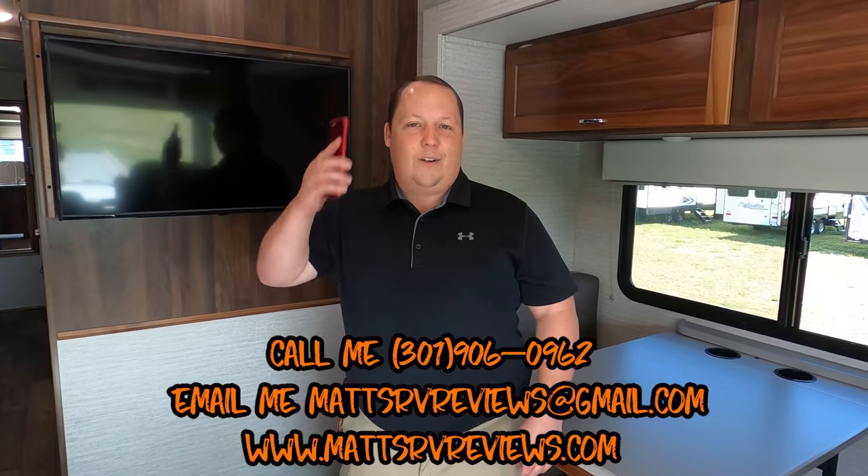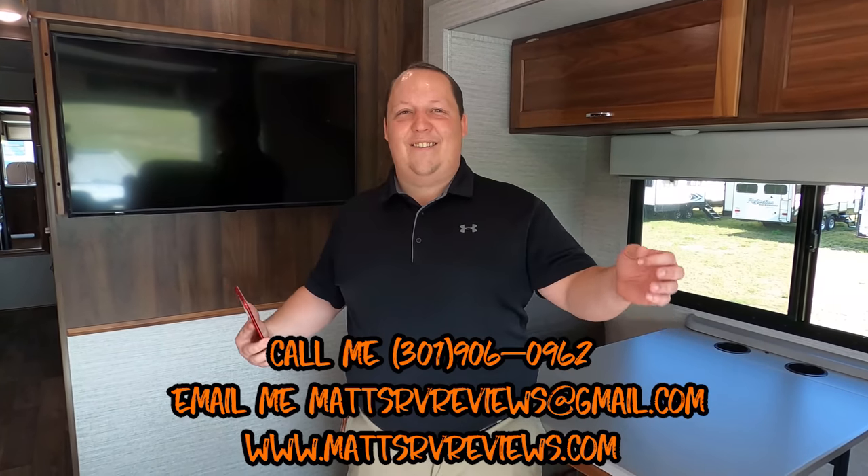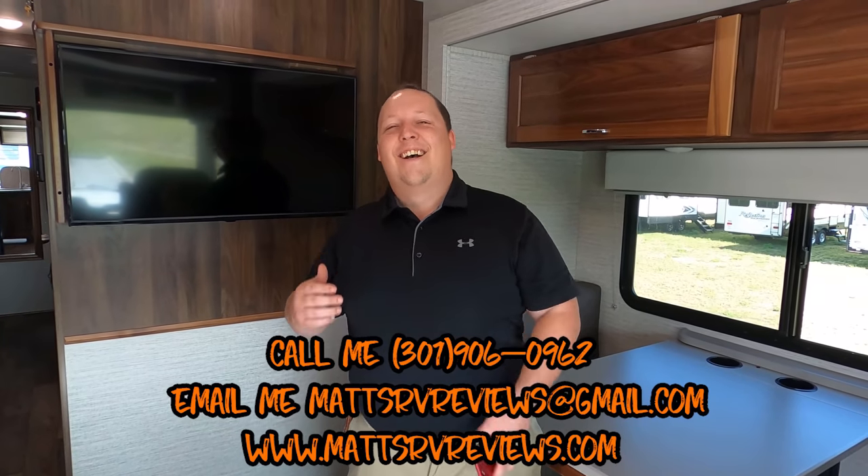You guys can call, text, email, or FaceTime. Also remember, this size is the perfect motorhome to get into state and national parks — if the length is under 30 feet.